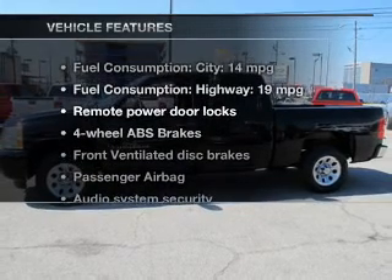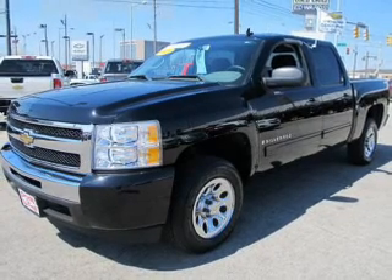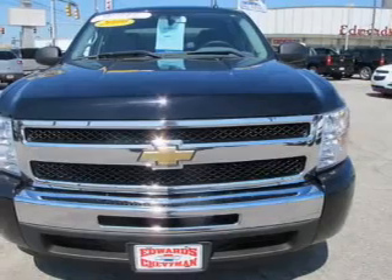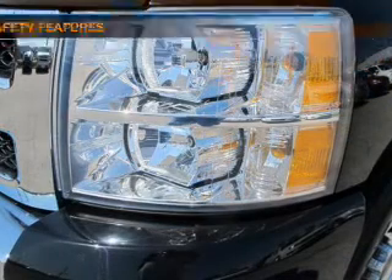And with these notable features, you won't want to miss out on the opportunity to own this amazing ride: keyless entry, power door locks, power windows, cruise control, an AM-FM stereo with a CD player, satellite radio, an alarm system, and for your peace of mind, the following safety equipment is included.